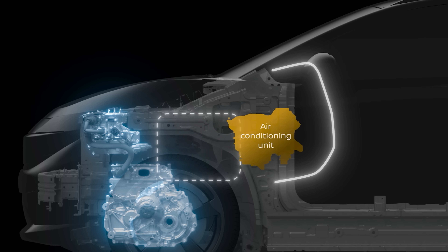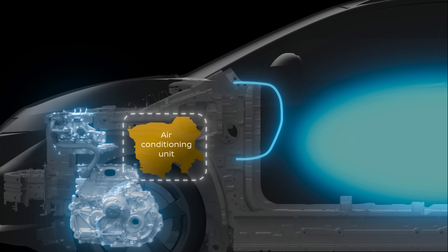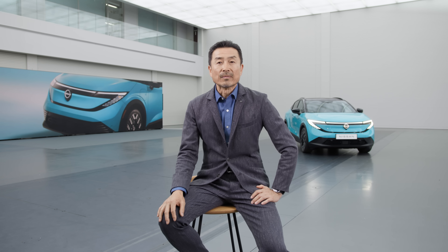We moved the air conditioning unit into the engine bay and created more space in the cabin. The flat floor also gives front passengers more room. The top priority for our engineering team was optimizing thermal management.